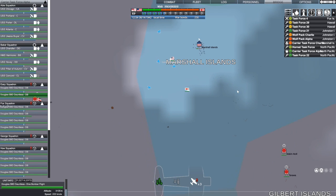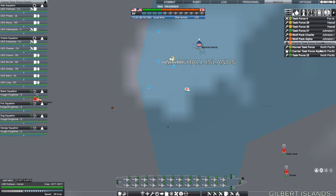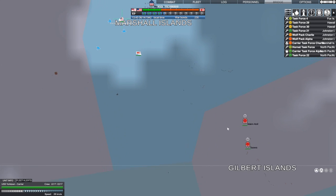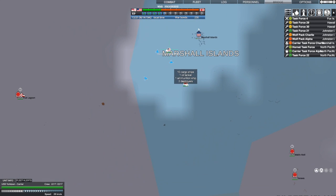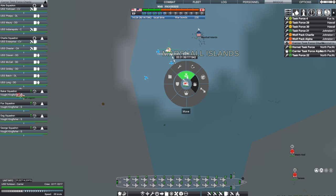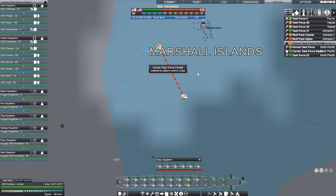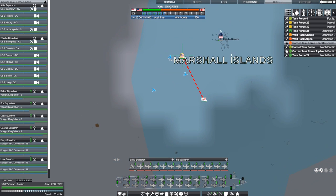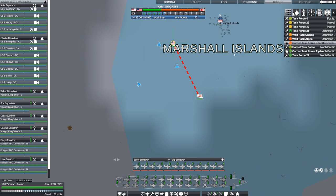We've just spotted a really juicy target. Carrier task force Charlie — with the Yorktown and the Enterprise — was going to hunt for that other carrier, but there are 10 cargo ships, an oil tanker, an ammunition ship, and two destroyers headed toward Makin and Tarawa. I think we need to take them out. That's way too juicy a target not to jump all over right now.